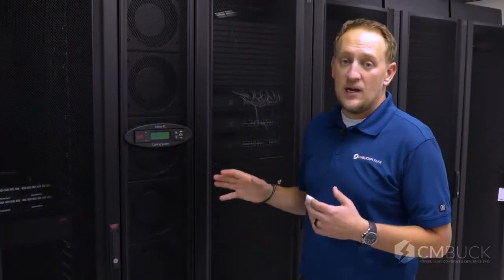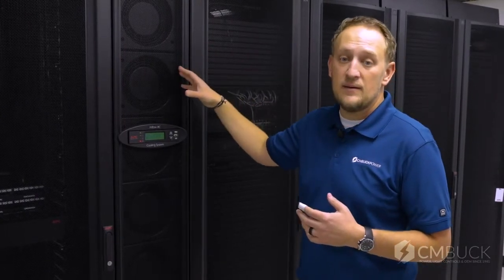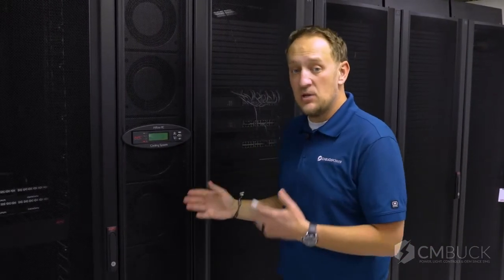Today's server rooms are front to back air flow, and the goal in the modern server room is to capture the heat on the back of the rack and introduce conditioned air to the front, while preventing mixing and therefore reducing energy loss.